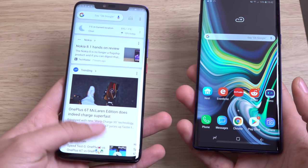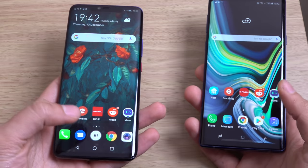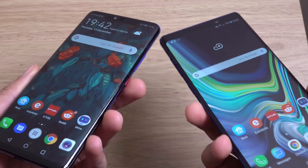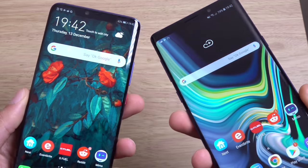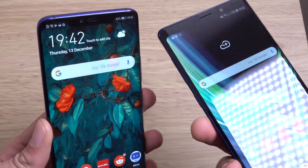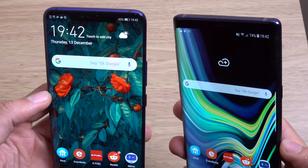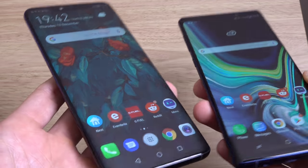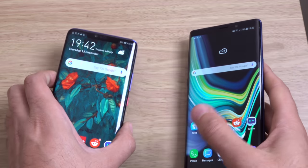In terms of the screens, let's have a look at them here. Both of them are super AMOLED, as you can see. And I think the days of Samsung having the best screens are a little bit over nowadays. Huawei's done an amazing job here with this display — fantastic viewing angles, pretty much on par with the Note 9.